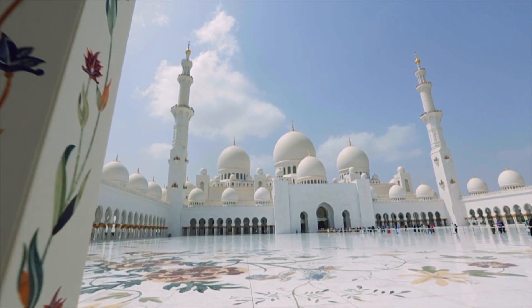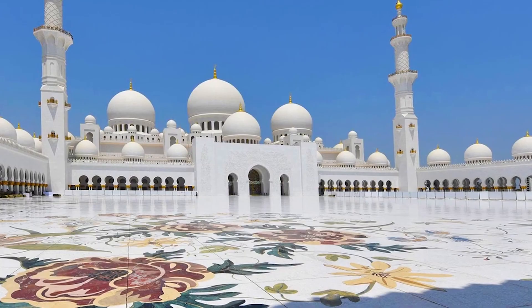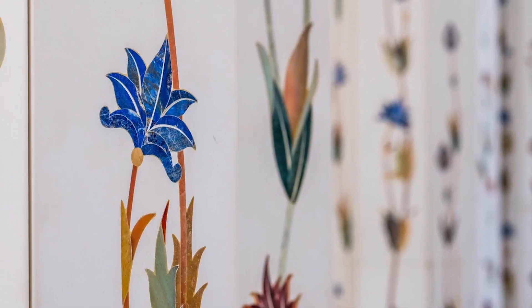The Sheikh Zayed Grand Mosque in Abu Dhabi is a location I've always wanted to visit. In the Grand Mosque, they have botanical and floral designs all over the floor, all over the columns.